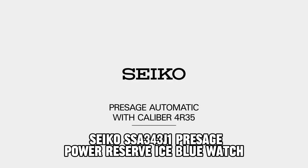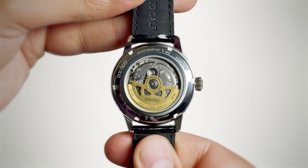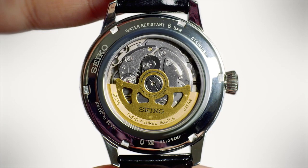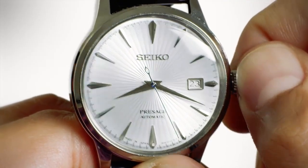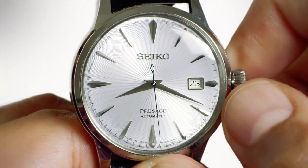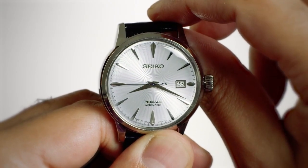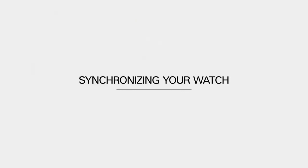Number 4: Seiko SSA343J1 PRESAGE Power Reserve Ice Blue Watch. The wristwatch features a round shape dial with a hard-lex material type for its window. It operates on an analog display and is secured with a push-button deployment clasp. The case is constructed from stainless steel, measuring 40.5 mm in diameter and 14.37 mm in thickness. The band is made from cow leather material, boasting a width of 20 mm and a striking blue color. The dial also sports a matching blue hue. Additionally, the watch incorporates a date calendar function and weighs 5.29 ounces. Its movement is automatic, and it offers water pressure resistance of up to 5 bar, making it suitable for depths of up to 50 meters.